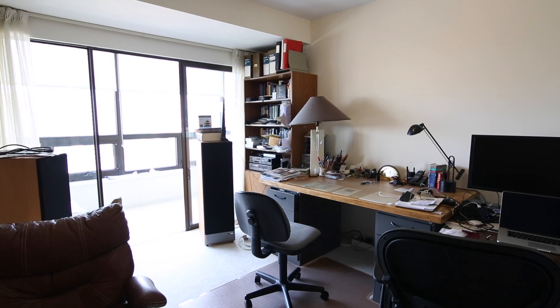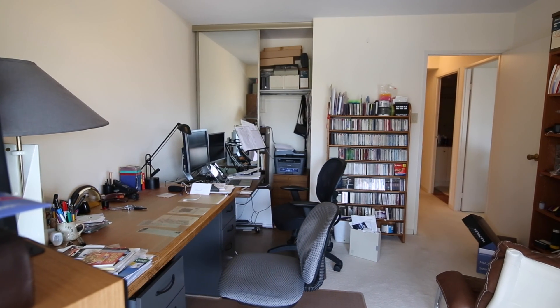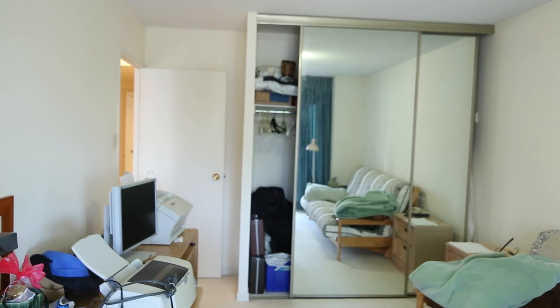The second and third bedrooms also feature walkouts to the solarium. Both rooms are good size and perfect for using as a guest or kid's bedroom, or an office for those who like to work from home.